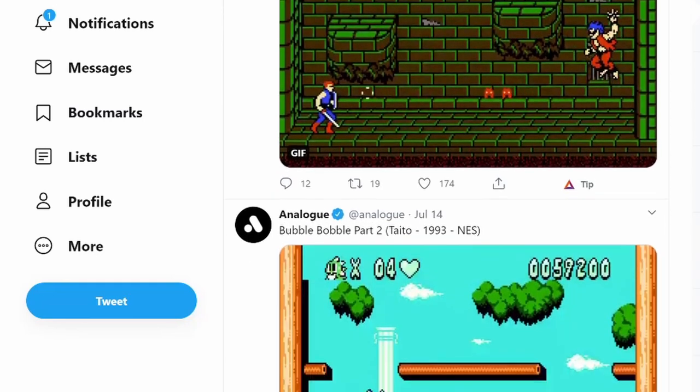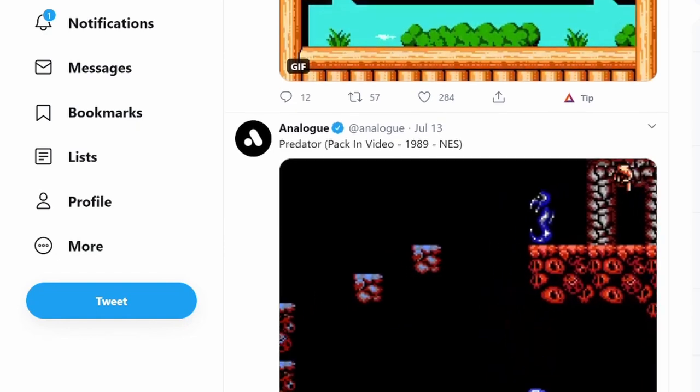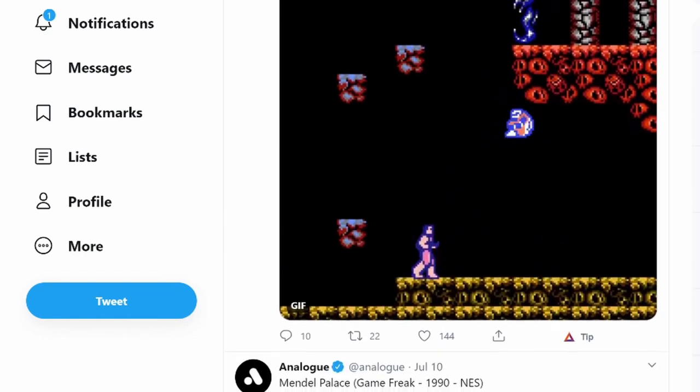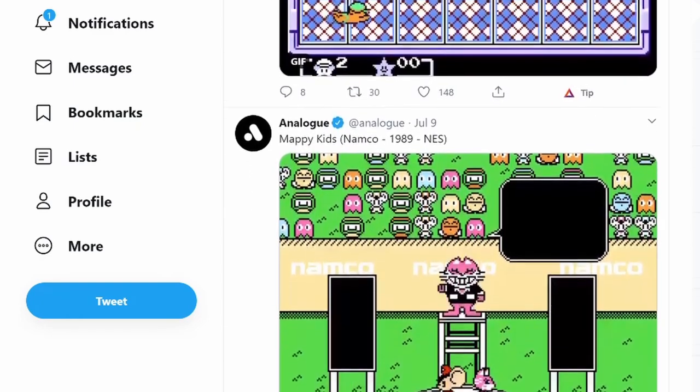Instead, they spent the next few weeks posting animated GIFs of NES and Famicom games, simultaneously building hype for the Noir — which you could no longer buy — while unintentionally taunting those who missed out on the opportunity to purchase the upgraded system.